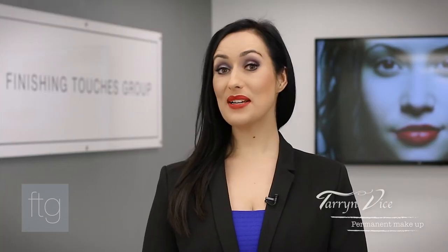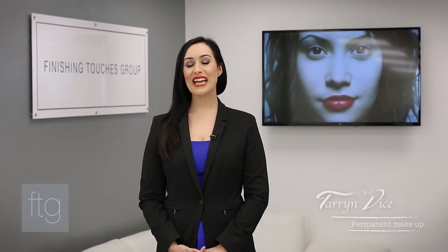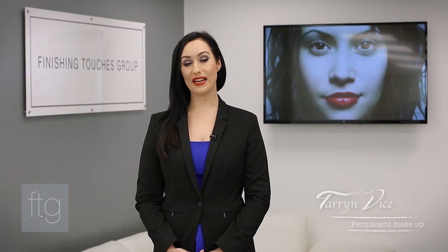I will also cover the principles of color theory and how pigments are mixed and made. I will also explain the differences between traditional inorganic pigments and the newer type of organic pigments that are available, as well as hydrophilic and hydrophobic pigments. This comprehensive masterclass is designed to help you understand the science behind color in pigments and ultimately enable you to make better color choices for your clients.